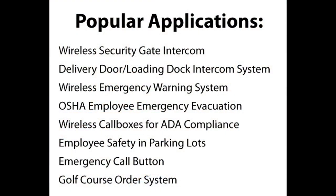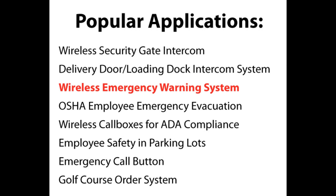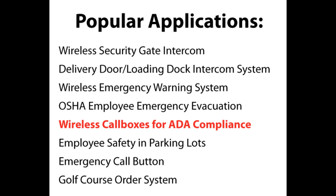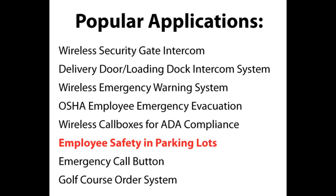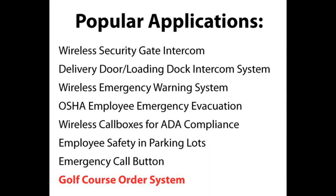Here are a few of the more popular applications for these devices. If you want detailed information about any of these, you'll find application bulletins on our website. These devices have been used as a wireless security gate intercom, delivery door/loading dock intercom system, wireless emergency warning system, OSHA employee emergency evacuation, wireless call box for ADA compliance, employee safety in parking lots, emergency notification call button, and a golf course ordering system, as well as other uses.